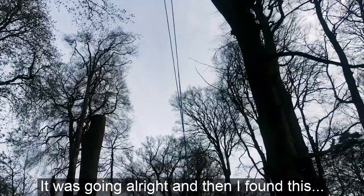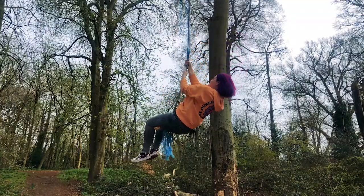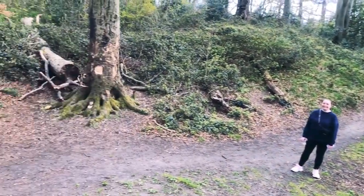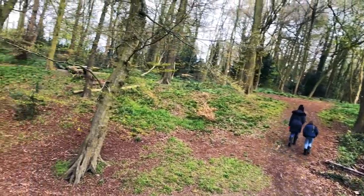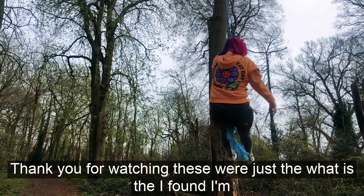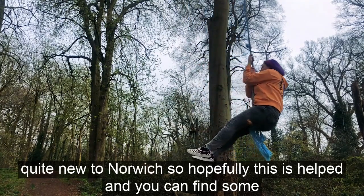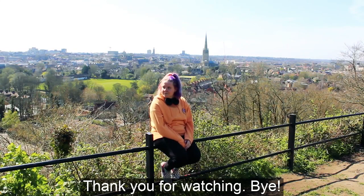It was going alright and then I found this. Thank you for watching — these were just the places that I found. I'm quite new to Norwich so hopefully this has helped and you can find some really nice places to visit. Bye!